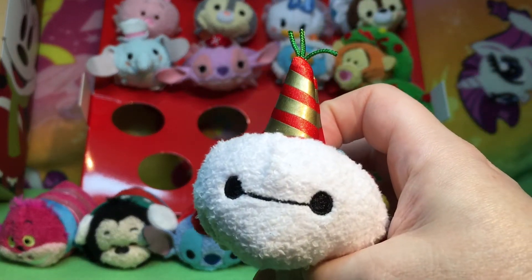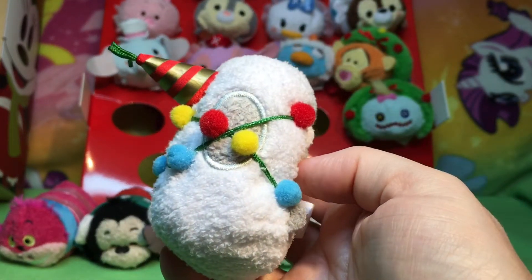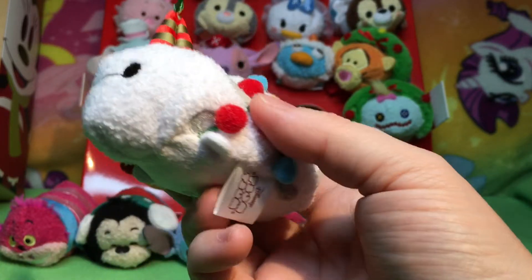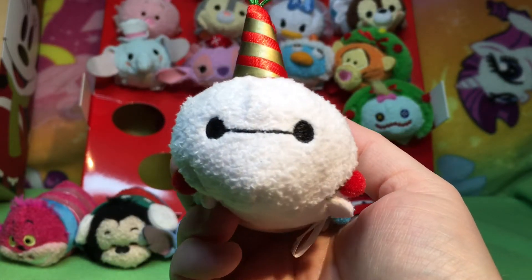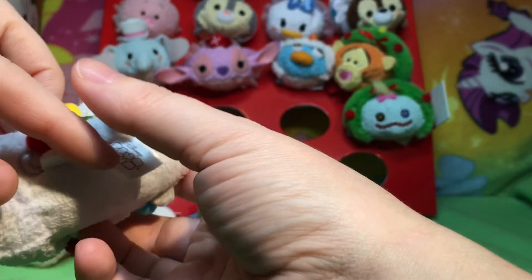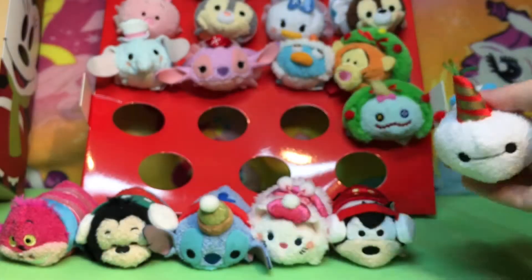Not only does Pete have a Christmas hat, look at him! We also did not meet Baymax — we totally missed Baymax. He's gorgeous!